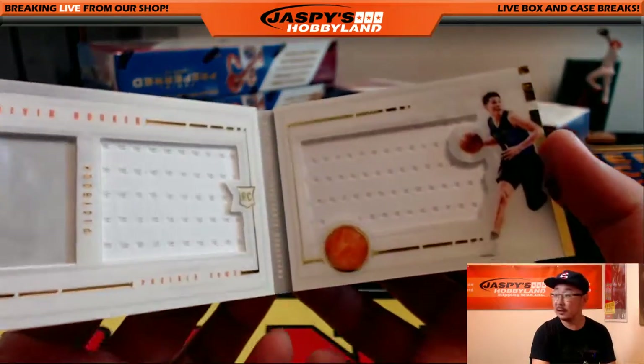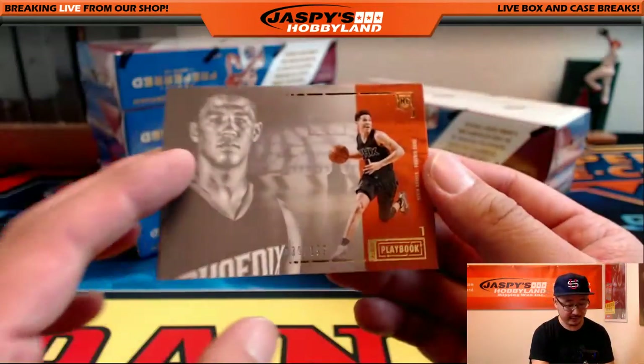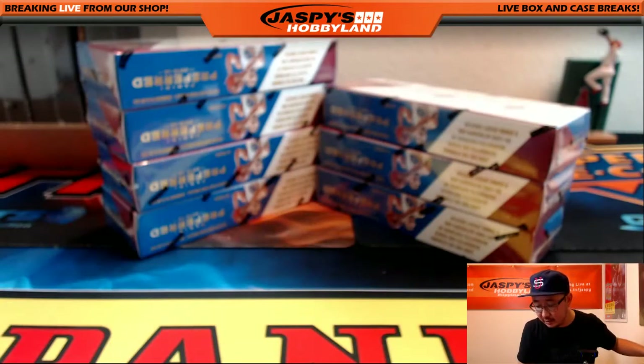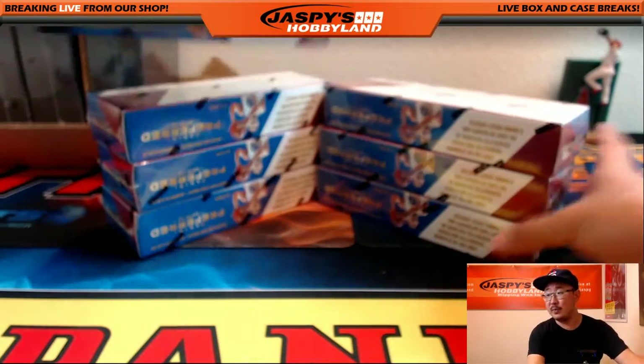Suns — Devin Booker. Dual relic, out of 199. Phoenix Suns hit going to Jeremy Tillman. Nice one. Next box.